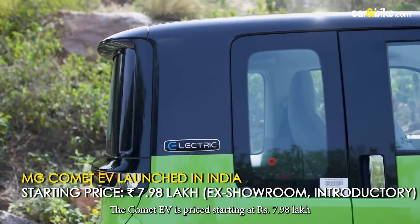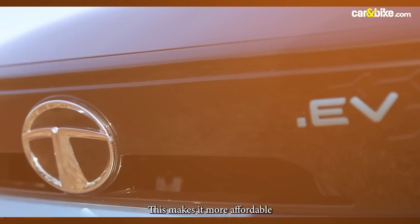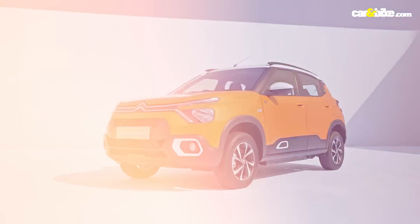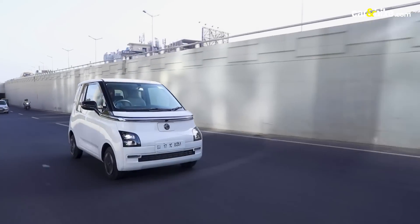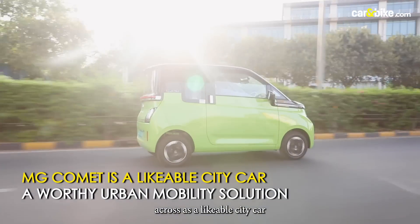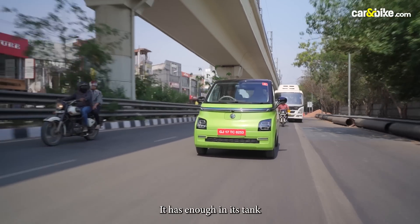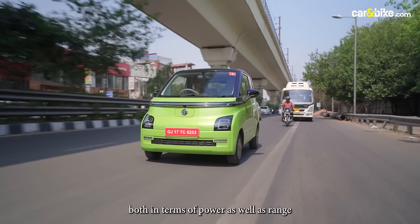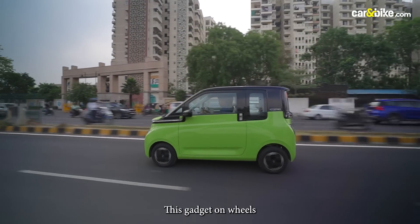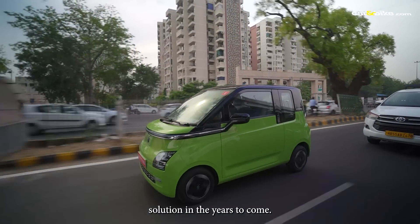The Comet EV is priced starting at Rs 7,98,000, which is introductory and ex-showroom, making it more affordable than both the Tata Tiago EV and the Citroen EC3. The latest from MG comes across as a likeable city car loaded with many new-age features. It has enough in its tank both in terms of power and range, while its compact size makes your life easier in urban chaos. This gadget on wheels has the potential to be a worthy urban mobility solution in the years to come.